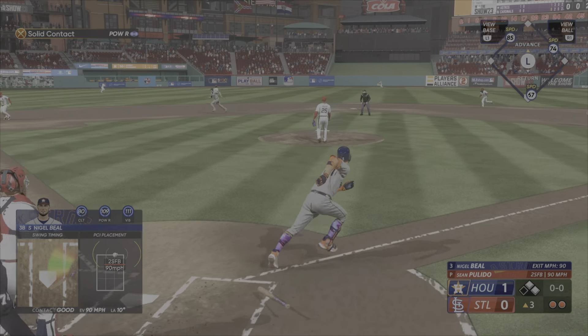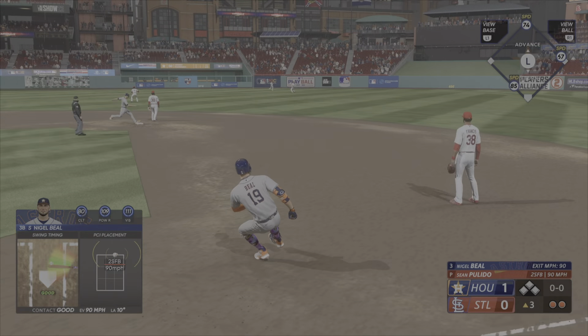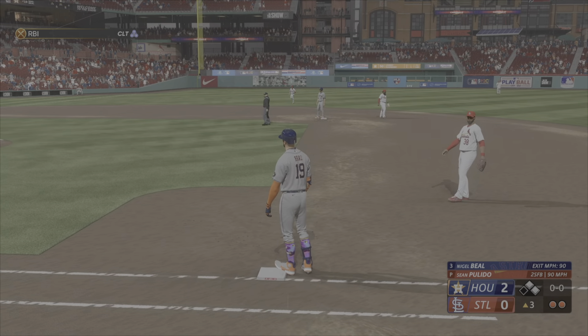Base hit. He does a great job of staying in the big part of the field. There are a lot of hits in this game.